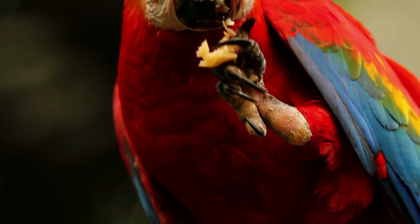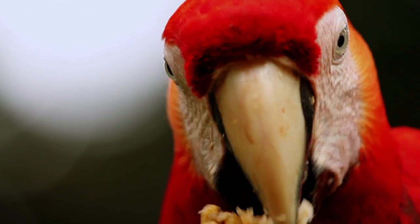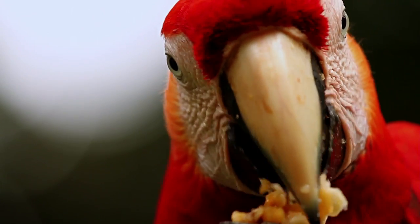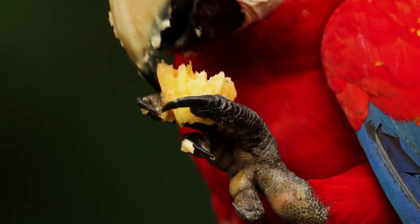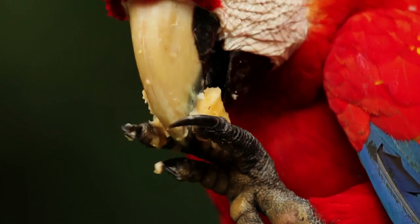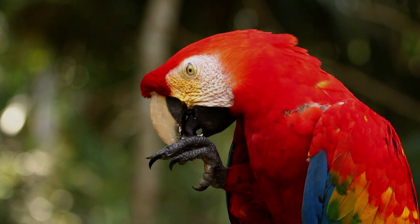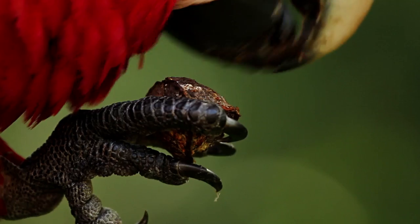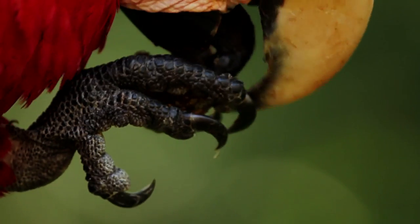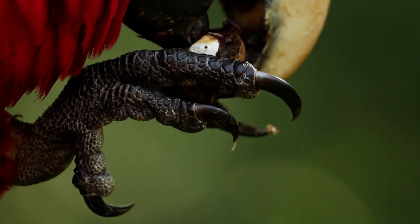Their gripping toes allow them to grab, hold, and examine different items, showing extraordinary coordination to consume their food. Their main diet consists of fruit, palm fruits, nuts, seeds, leaves, flowers and stems. Their flexible feet give them great dexterity when opening small fruits, and in particular nuts.